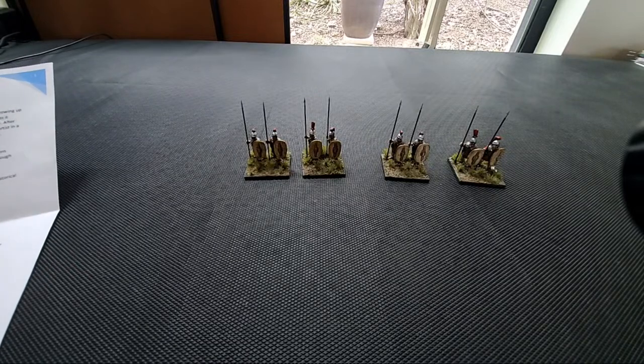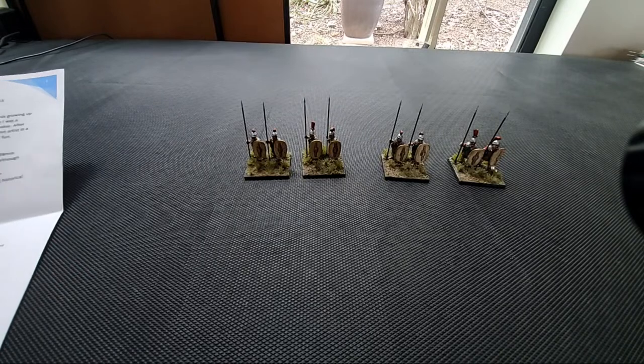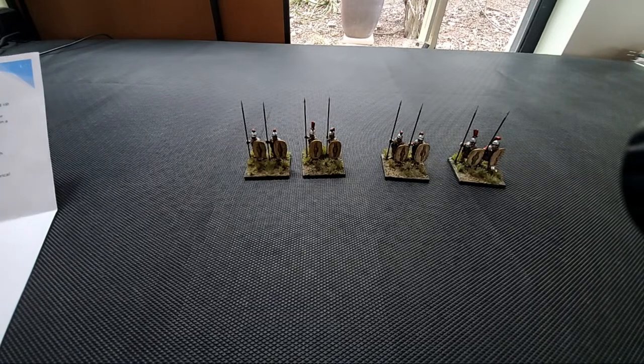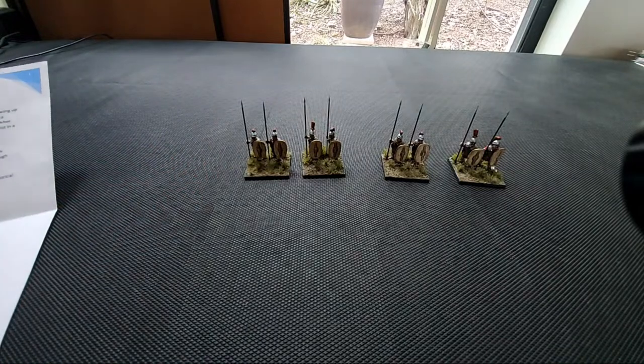...auxiliary Praetorian guardsmen, 28 millimeter figures. I believe they're from a company called Vignette, potentially. I'm going to tell you a little bit about how these came to be first of all, and then we'll have a look at the detail and all that sort of great stuff.